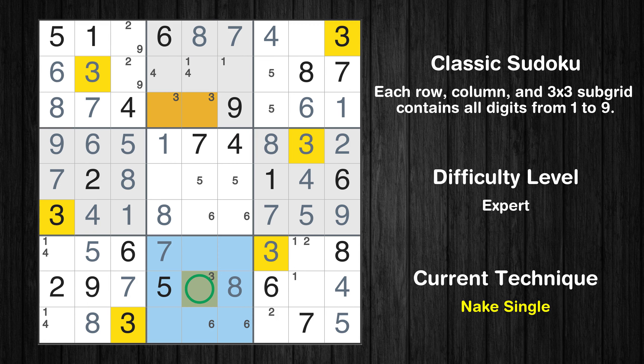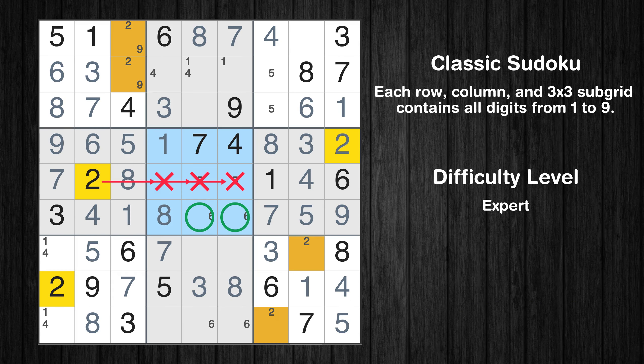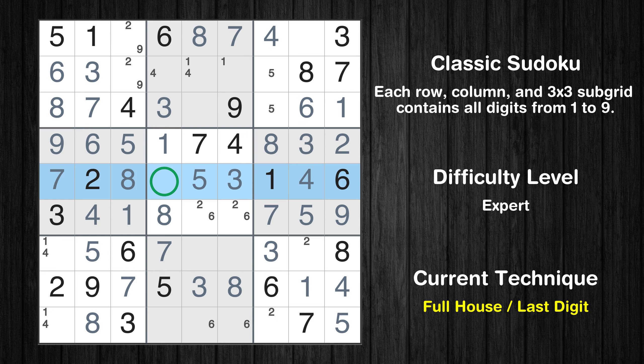Only one position left in the second box where value 3 can be placed. Only one is missing in the eighth row. Only two positions left in the fifth box where value 2 can be placed. In the fifth block, the number 3 can be directly placed. Only one position left in the fifth box where value 5 can be placed. Only 9 is missing in the fifth row.